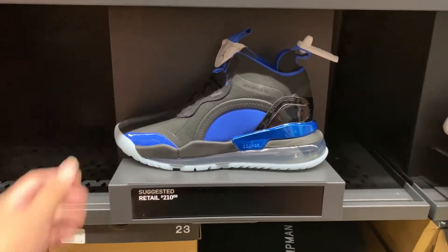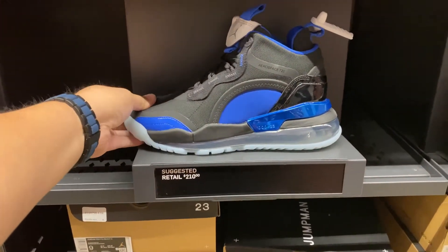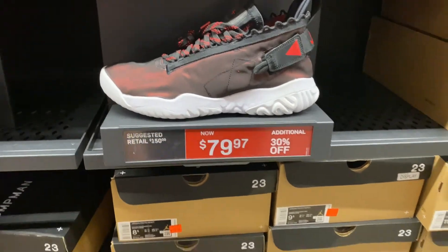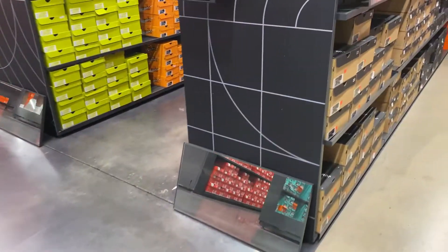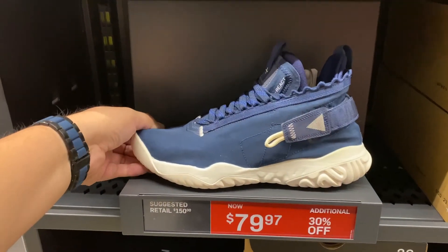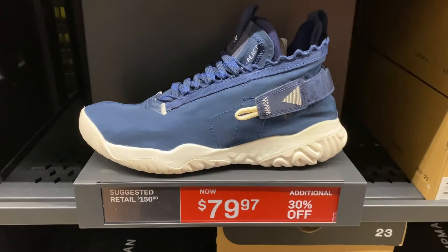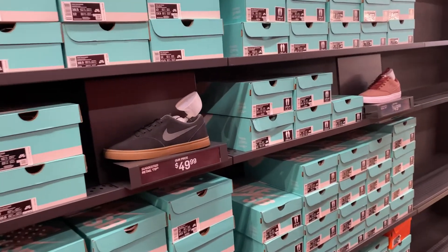Over at the Jordan wall, they have the Aerospace 720s in this black reflective silver colorway — first time I've seen this colorway here. Right next to it is the Jordan Proto React at $39 minus 30%, so about $27. I was also looking at this one — navy blue, midnight navy — actually a great colorway. I do have the black and silver version; it's a very comfortable shoe.